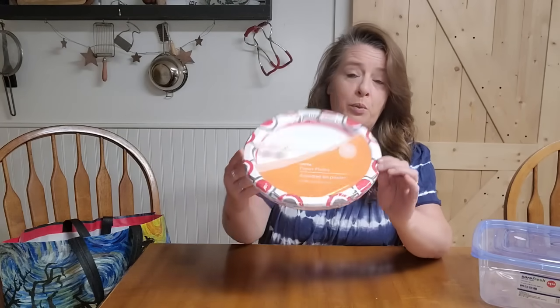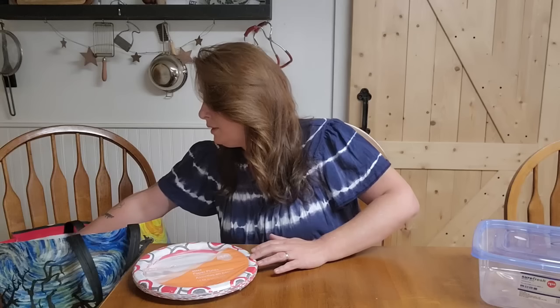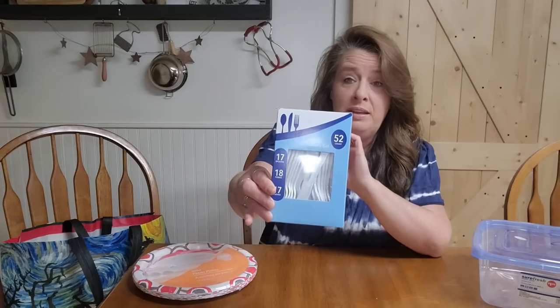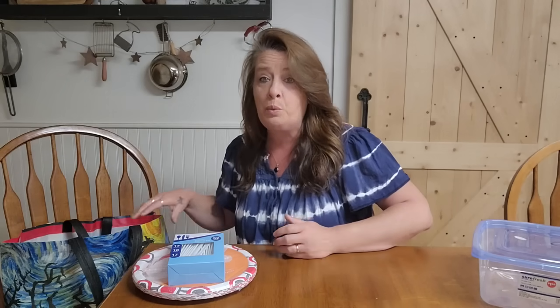The next thing I grabbed was just an extra pack of paper plates. We like to make sure we've got plenty of those disposable plates for emergencies. When you're trying to conserve water, washing dishes really takes a ton of water, so we love to have these when the grid goes down or anytime we have to conserve water. I also picked up a 52 pack of the plastic utensils for the same reason — when you're conserving water, it really saves when you don't have to wash so many dishes.